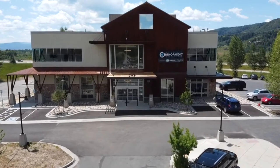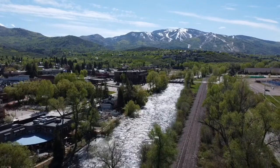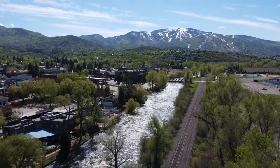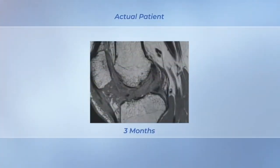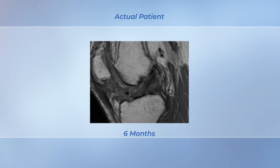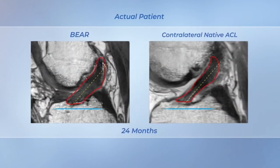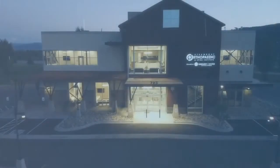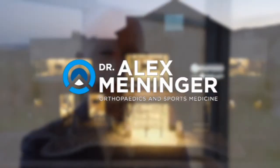We were the first location in the state of Colorado and the Rocky Mountain West to perform BEAR surgery in December of 2021. That gives us the longest follow-up, as we approach six months for our 16-year-old high school student wrestler, whose results exceed what I would anticipate for routine ACL reconstruction. Since bringing BEAR surgery to the Steamboat Springs market and Northwest Colorado, we've been one of the leading sites nationwide in terms of the number of BEAR patients we've treated.